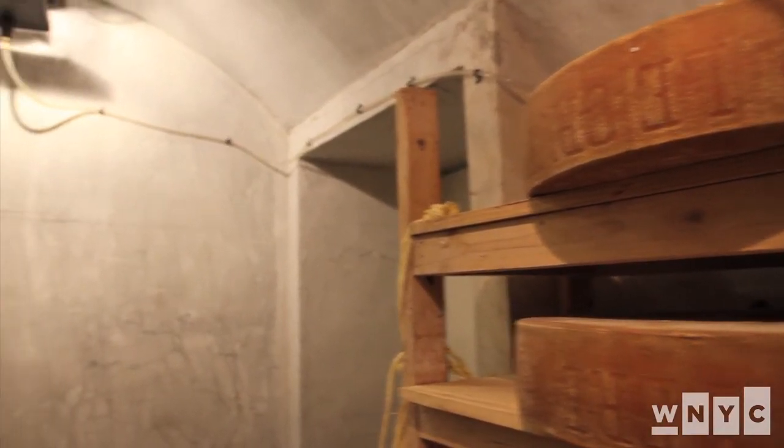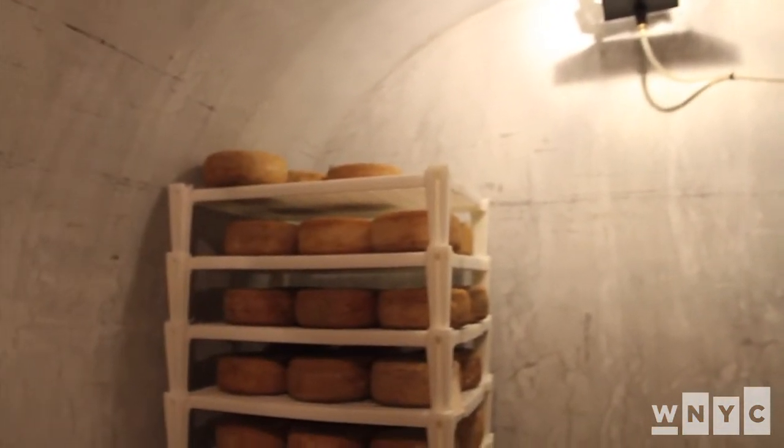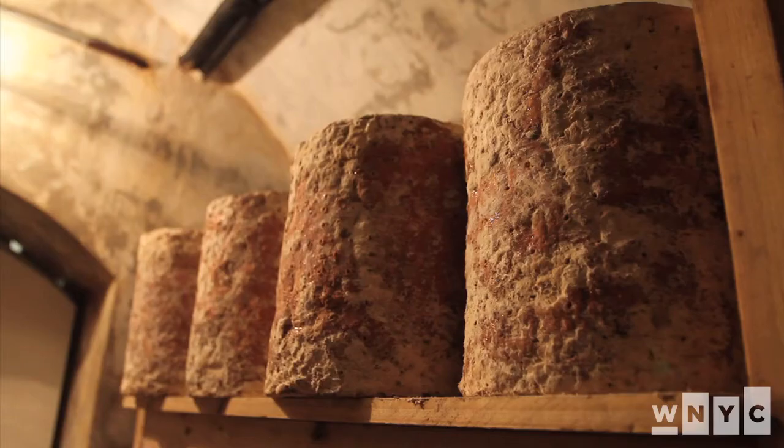We like to think of it as like a frat house or something, where you get all these different people coming and expressing themselves in different ways.